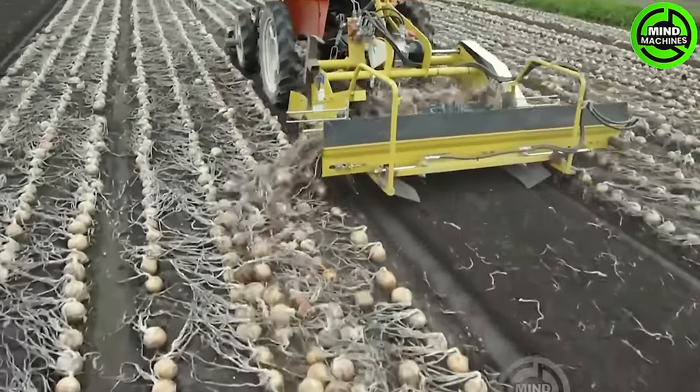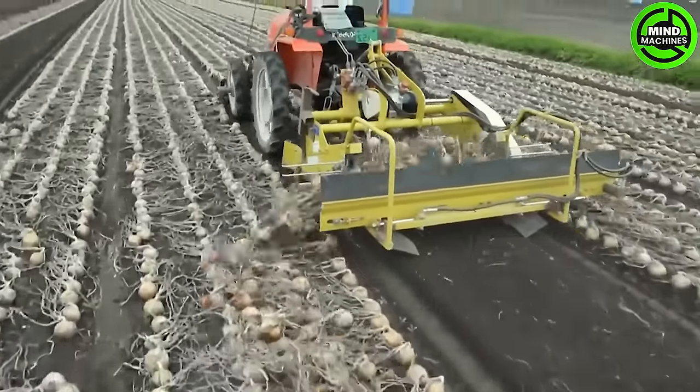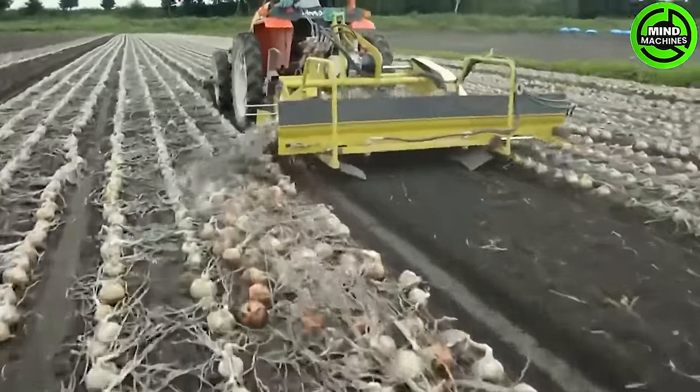The Tamanegi Digger is a compact onion harvesting and digging machine that incorporates various thoughtful features.